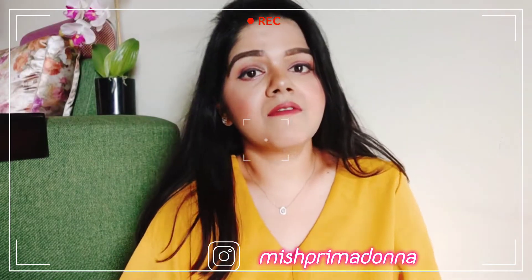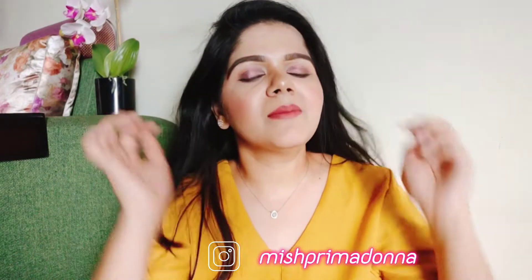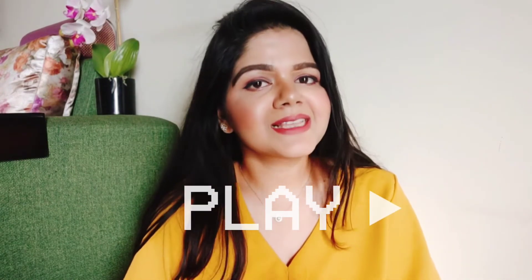Hi guys, I'm Shilpi and I welcome you all to my YouTube channel. I get a lot of DMs on Instagram requesting a good sunscreen suggestion. So in this video, I will tell you about all the things about sunscreen and also my current favorite sunscreen. Let's get started.